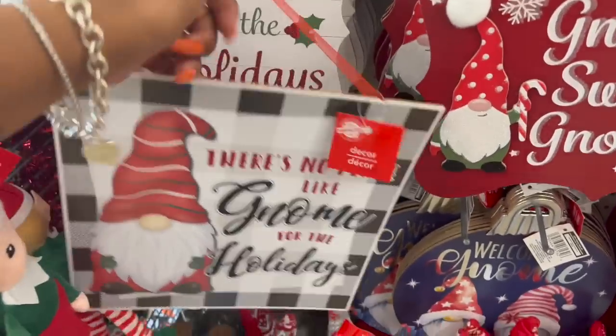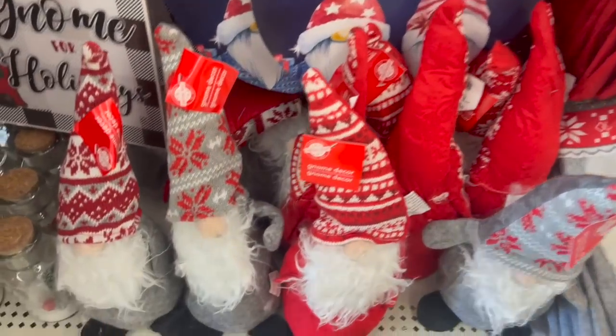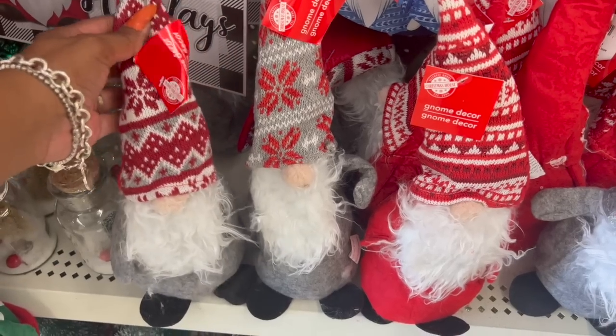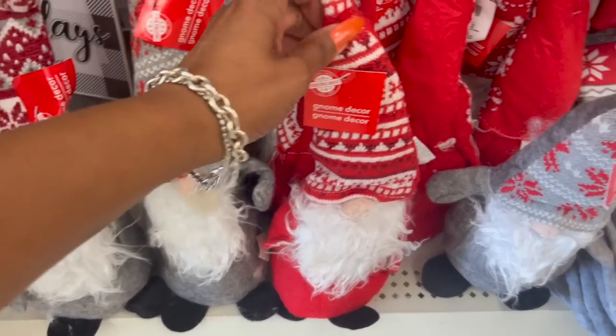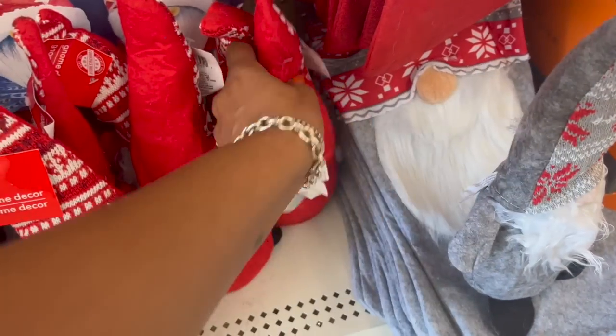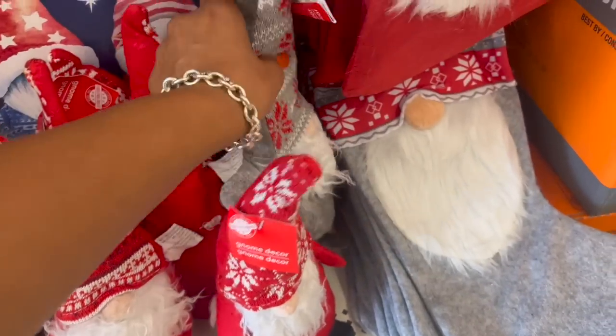Some more new gnome decor: they have Gnome Sweet Gnome, Gnome for the Holidays in wooden particle board, and There's No Place Like Gnome for the Holidays. They also have gnome figurines in three different styles — burgundy and gray, gray and red, and red and burgundy — plus a red and white as well.